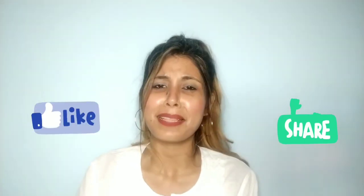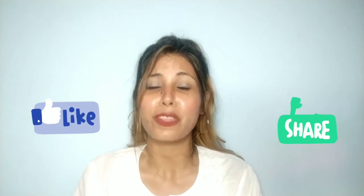Our makeup look is ready! How did you like this video? Please let me know in the comment box. If you are a previous subscriber, please share more. If you are new, don't forget to subscribe and hit the bell icon so the next video will reach you easily.